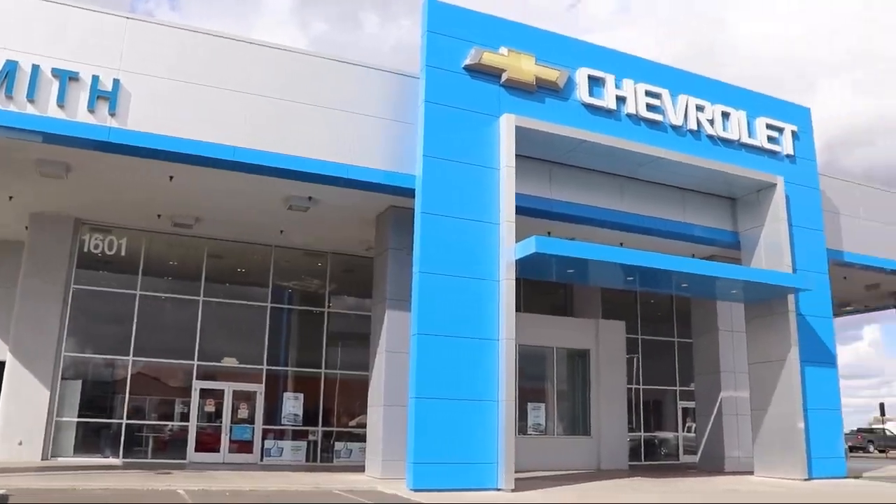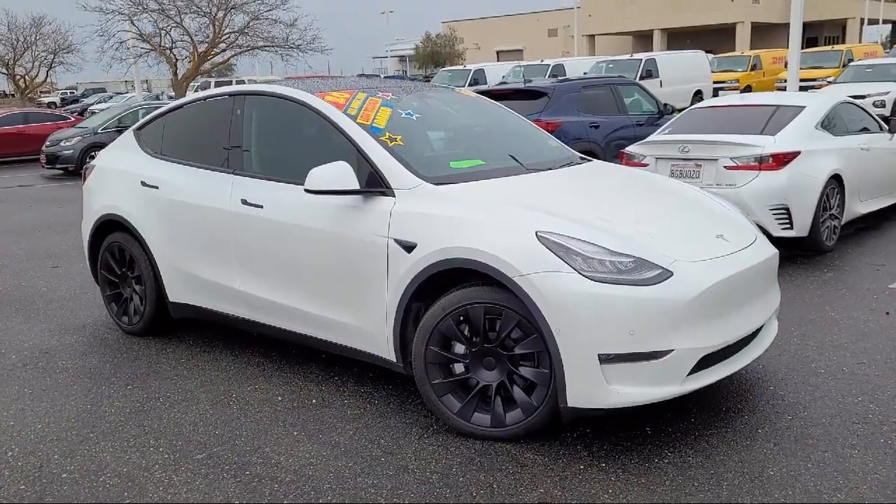Welcome to Smith Chevrolet Cadillac and here's a look at another one of our great vehicles from our inventory.